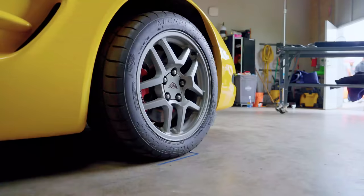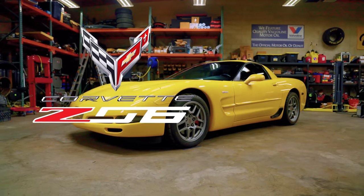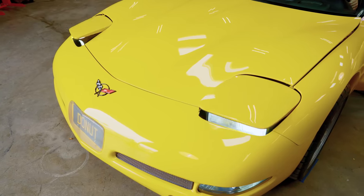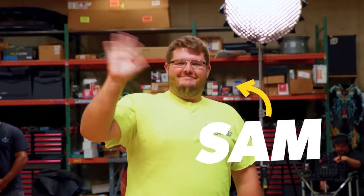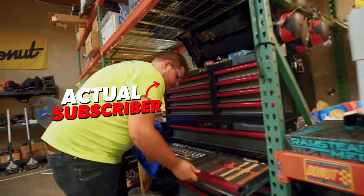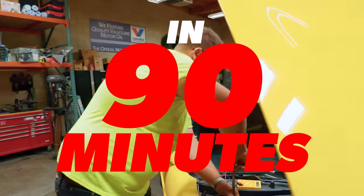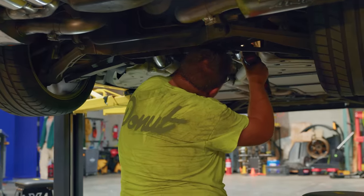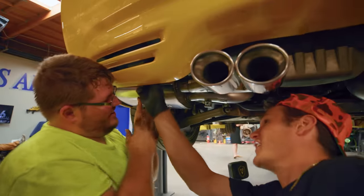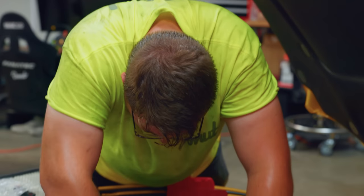We just bought this brand new 2004 Corvette Z06. It's a beautiful car, but there's just one problem — it doesn't run. This is Sam, one of our actual subscribers. He's never seen this car before, but if he can get it fully up and running in the next 90 minutes, he can keep it. Along the way, we'll let you know what's going on in Sam's head so you can think like a mechanic and have the skills to take on a problem like this on your own.